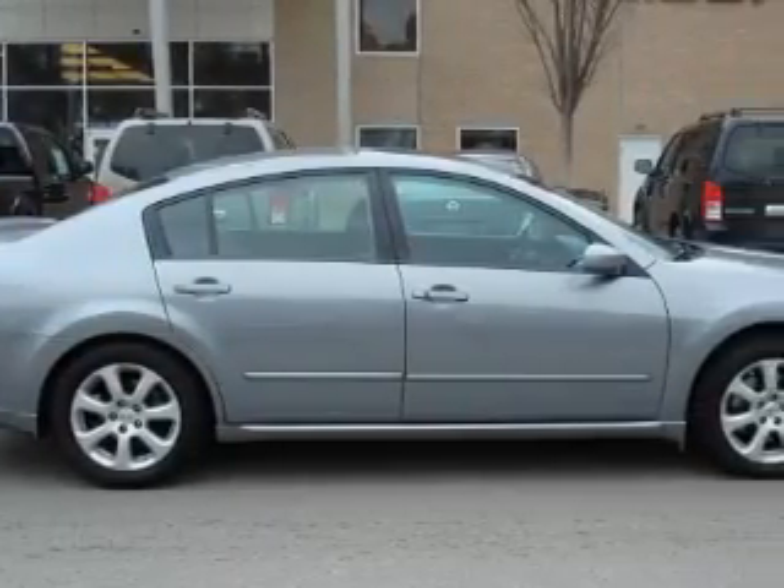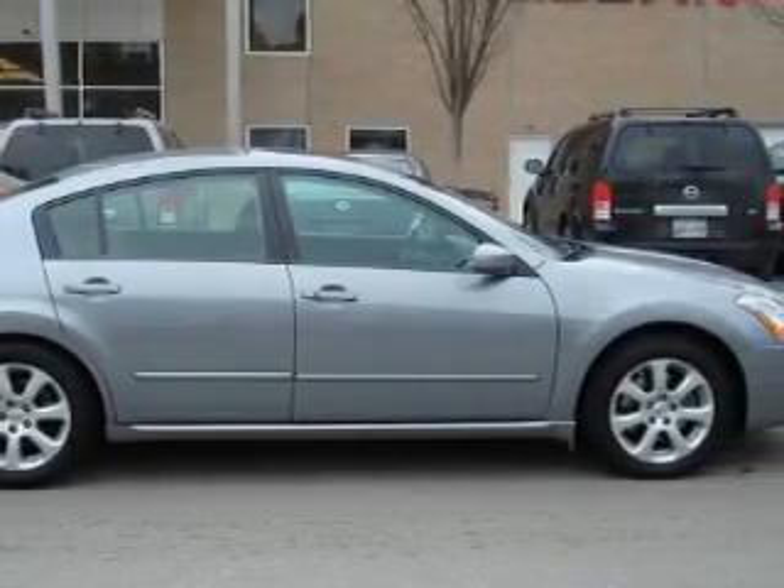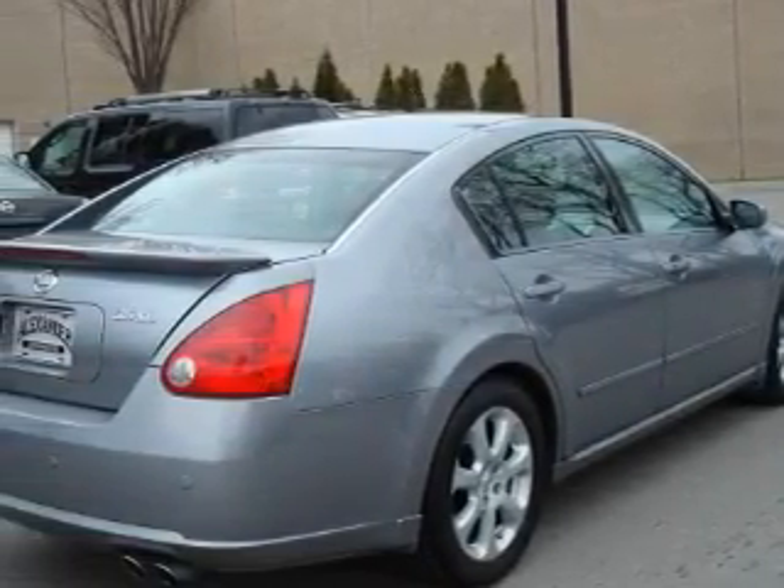This Nissan has a long list of incredible features including a power driver's seat, a power sunroof, an AM FM radio, side curtain airbags, and anti-lock braking system.